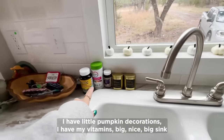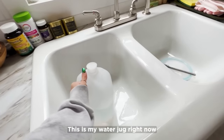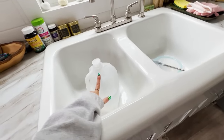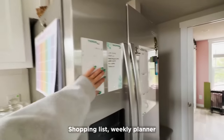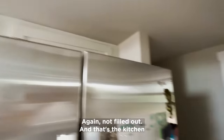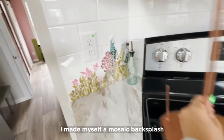I have some pumpkin decorations, my vitamins, a big nice sink, and this is my water jug. Right now I go down to the nuthouse and fill it up about once a day — this is the water for me and my ferrets. All my spices are here, my calendar — not filled out right now — shopping list, weekly planner, also not filled out. And that's the kitchen.